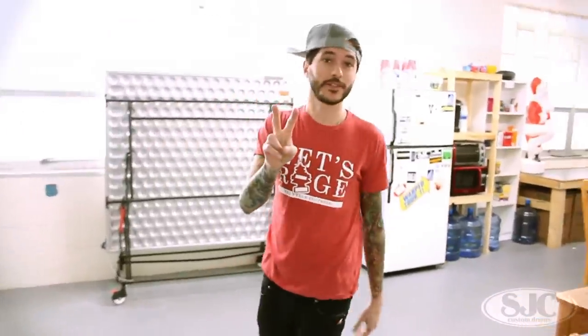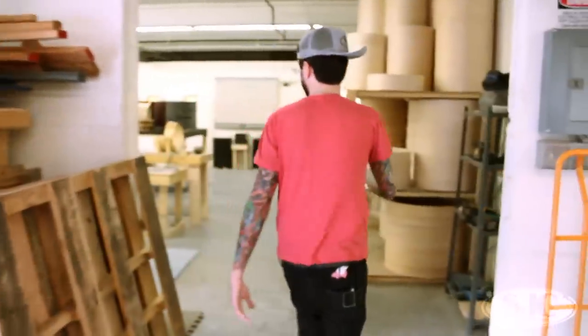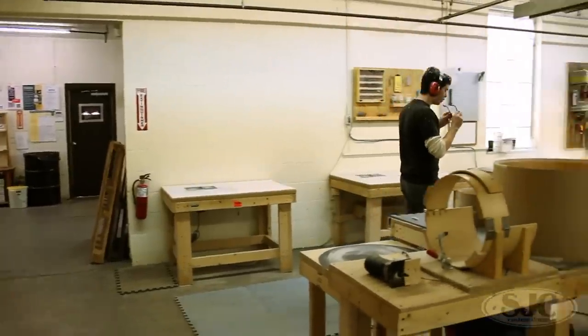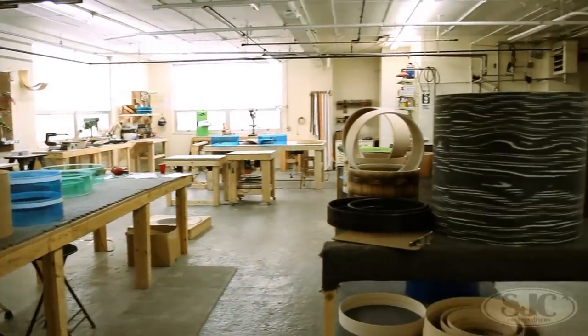The second coolest thing about this shop, other than the fact that it's great for manufacturing, is we have a foosball table, a ping pong table, and a basketball hoop outside - which nobody's played yet because we just haven't had time. We have woodworking over in here. All woodworking's back here - hoop stock, extra shell stock, drums going to paint.